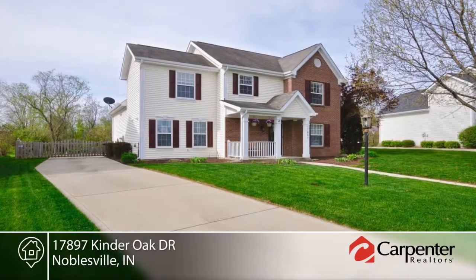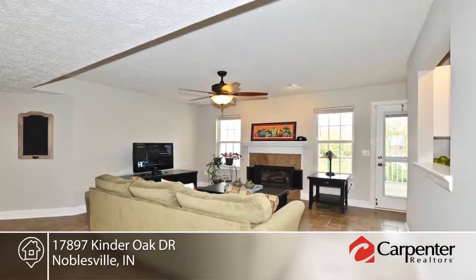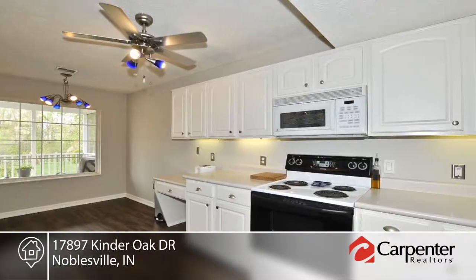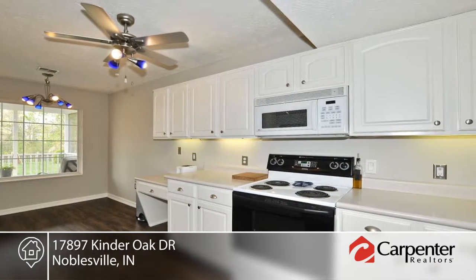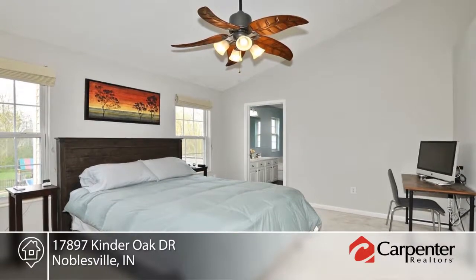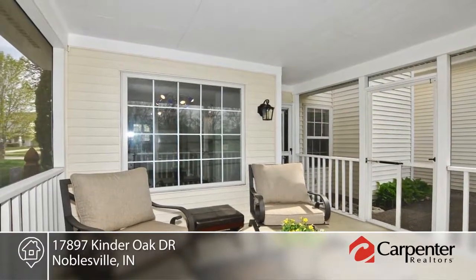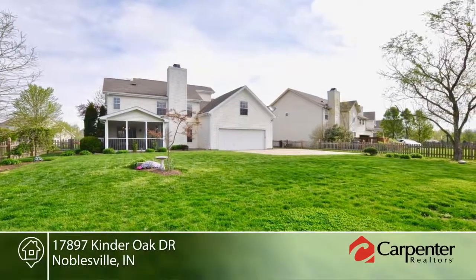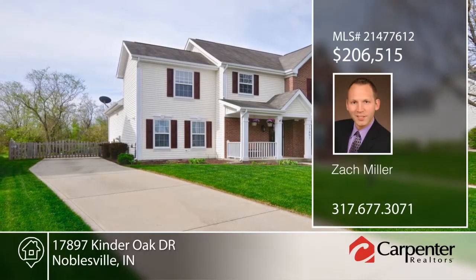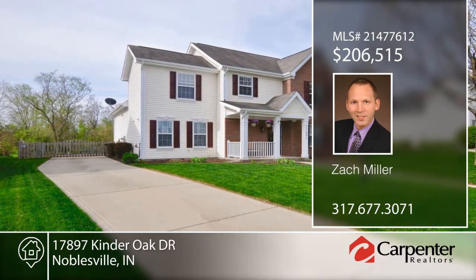This gorgeous home in popular Oakmont will have you falling in love as soon as you walk in. The main level is complete with new flooring, new paint, fireplace, dining room, and more. Enjoy the outdoors in your large screened patio and private backyard that overlooks a wooded area. The master suite is complete with a garden bath and walk-in closet. This home also has newer high-efficiency HVAC, just minutes from downtown Noblesville. Contact Zach Miller to learn more.